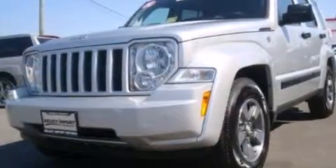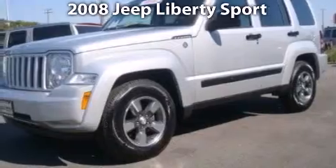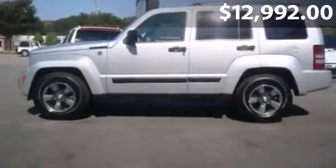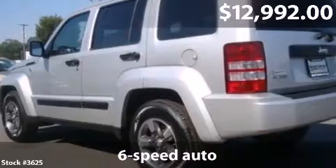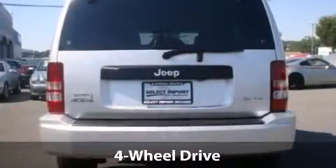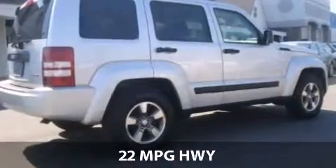Take a look at this impressive 2008 Jeep Liberty. This is a Jeep Liberty with 6th and just over 70,000 miles. With a fuel consumption of 16 miles per gallon in the city and 22 miles per gallon on the highway, this you won't want to miss.